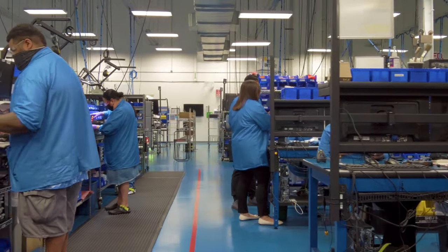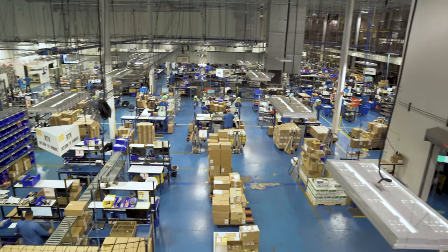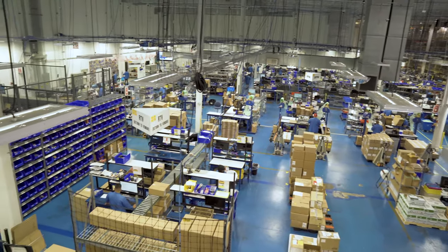Keep productivity going with dependable repair and replacement at your nearest service center, and count on your original manufacturer to empower your operations, no matter the challenge. Only at Zebra.